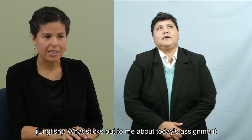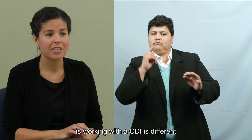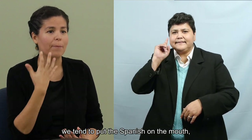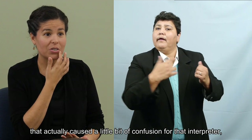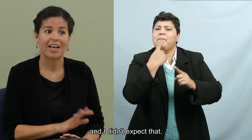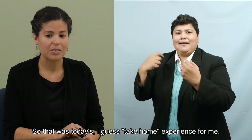What sticks out to me about today's assignment is working with a CDI is different in that when I work with another trilingual interpreter, we tend to put the Spanish on the mouth and then we use ASL on our hands. And with the CDI interpreter, that actually caused a little bit of confusion for that interpreter and I didn't expect that. So that was today's take-home experience for me.